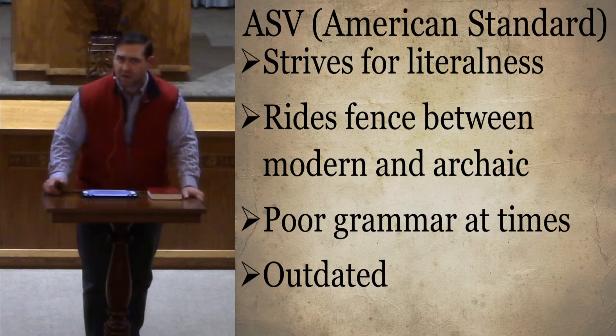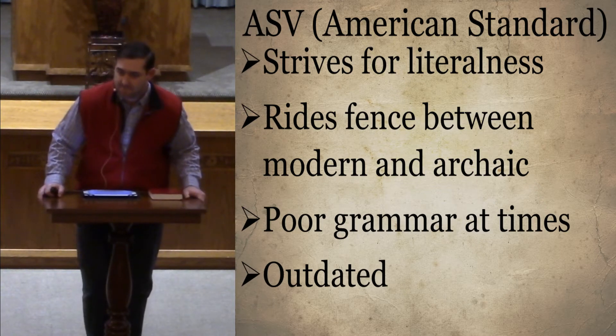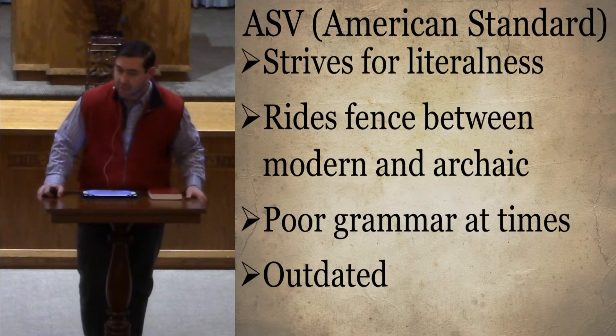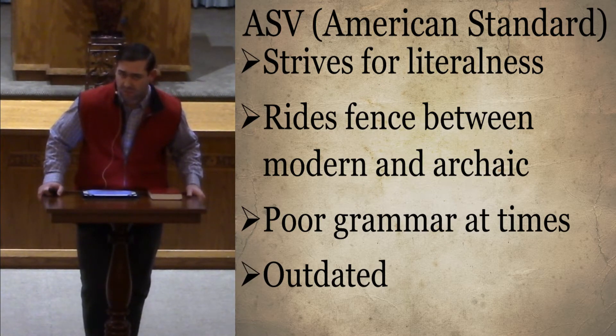Does anybody have any questions on the American Standard Version? — I have a question, not particularly about that version... They take a lot of words out like 'thee' and 'thou' and change those in more modern versions. Like 'thou art holy' or something like that? Right. The American Standard changes 'thee' and 'thou' to 'you' and 'are.'